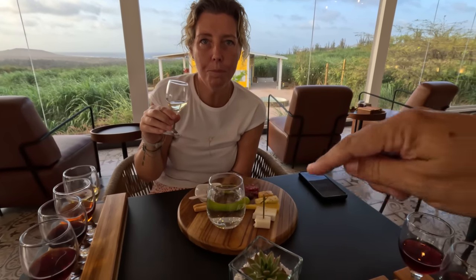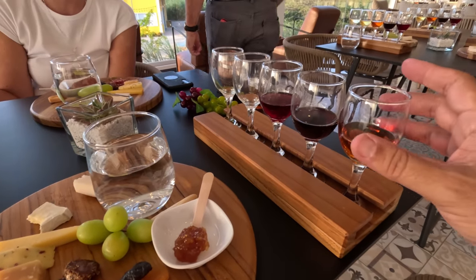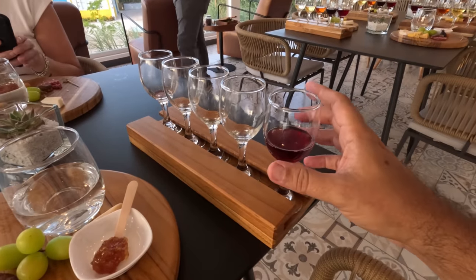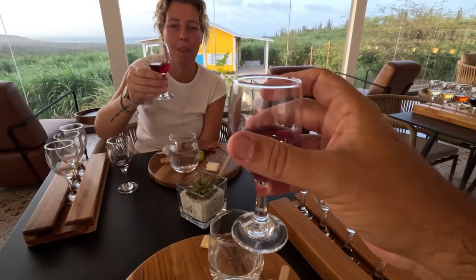Marlene is eating goat cheese — she never eats goat cheese and she is apparently liking it. I want you this time to have a sip of the Chenin Blanc and then have it with the young Amsterdamer Dutch cheese. We are now going to go for the fifth and last wine.